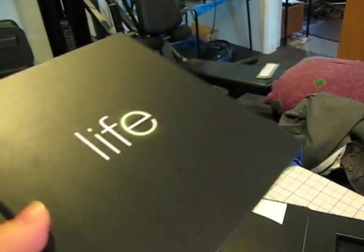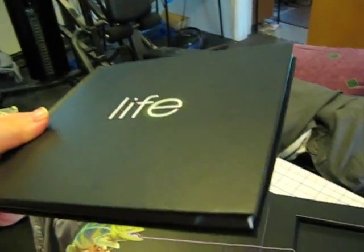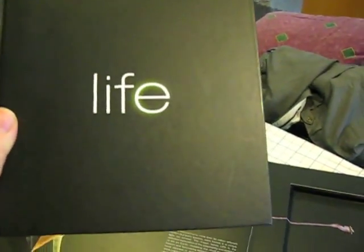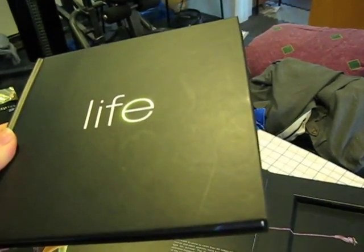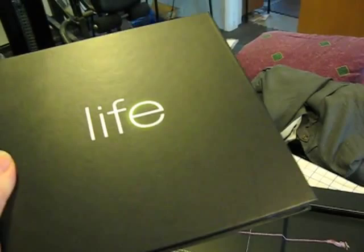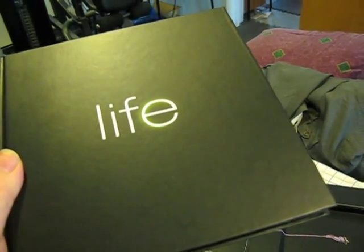I wonder if they used a company to do this. I'm not sure who they use, but definitely some really nifty stuff. That's for sure. This is Jason Perlow from ZDNet Tech Broiler with the Life promo kit from Discovery Channel. Thanks a lot.